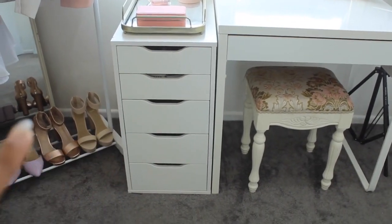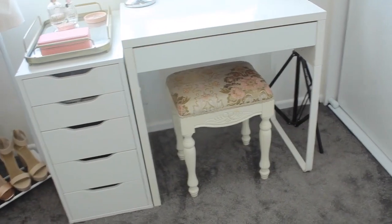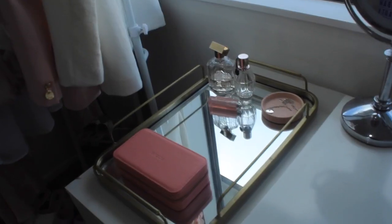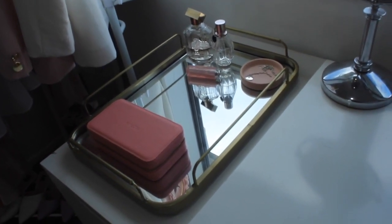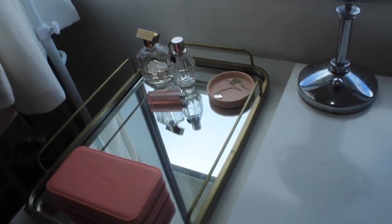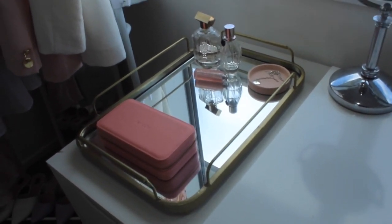Over on the side I've got my IKEA Alex five-drawer unit and the IKEA Mickey desk with a little stool — this is where I sit and film. I usually pull the desk forward and pop my ring light in front for tutorials and sit-down videos. I've got this tray which is super cute — I keep my perfumes and a lot of my jewelry in it, keeping things minimal and clean.